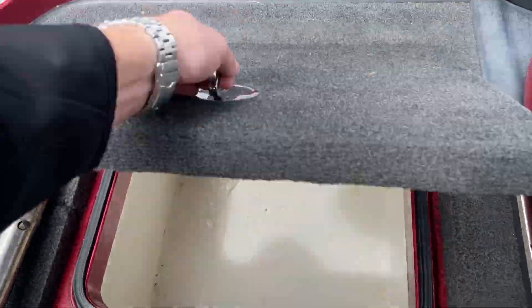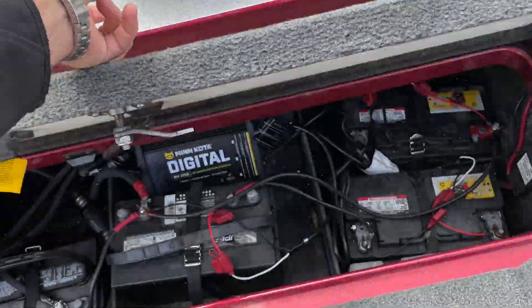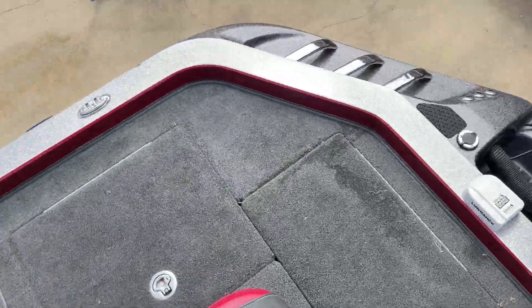There's just stowage — huge live wells — and a huge amount of battery banks back here. As you'll see, there's just a flat ton of electronics aboard this boat.